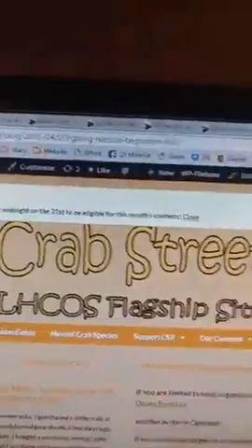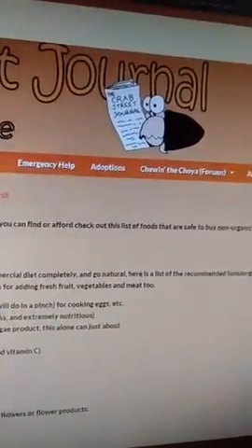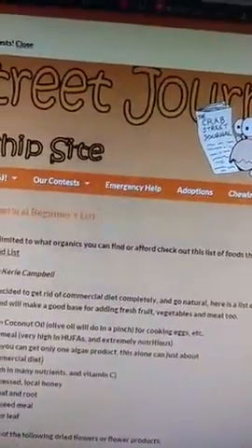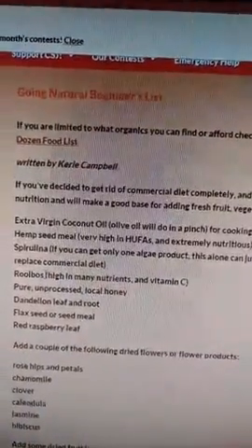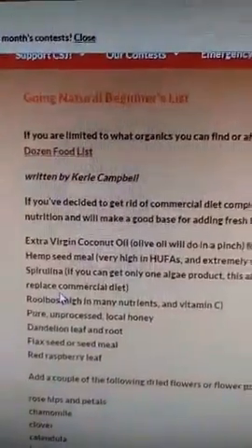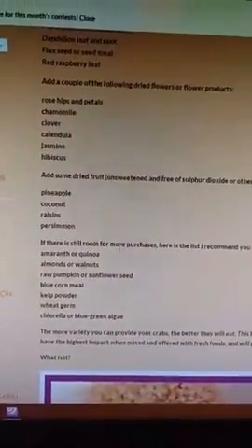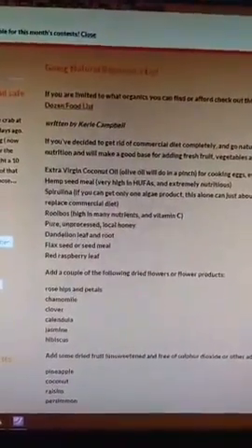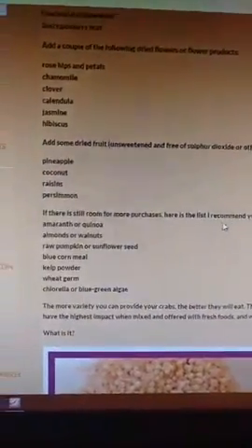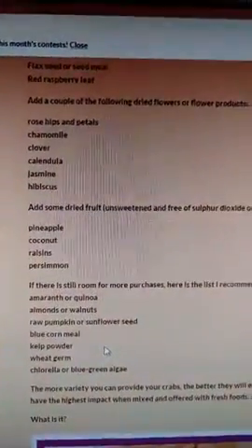The next article is the 'Going Natural Beginner's List.' If you're limited in what organics you can find or afford, this list tells you what's safe to buy as non-organic and what you should always buy organic — including the dirty dozen food list. Then there's Carrie's article on getting rid of a commercial diet completely. These are human-grade beginner's foods highest in nutrition that make a good base for adding fresh fruit, vegetables, and meat. There are also recommended dried flowers and dried fruits to build a nice beginner's organic hermit crab pantry.